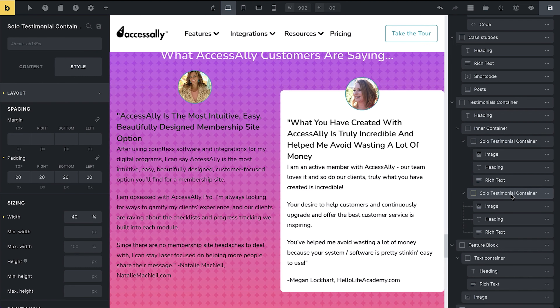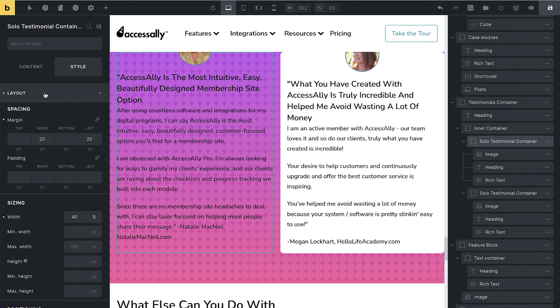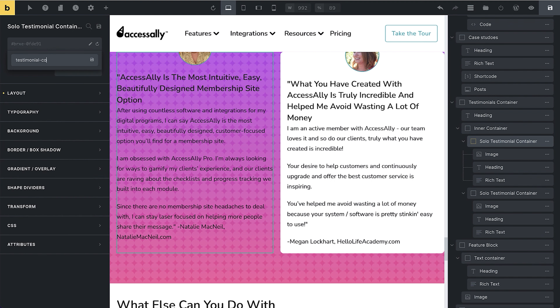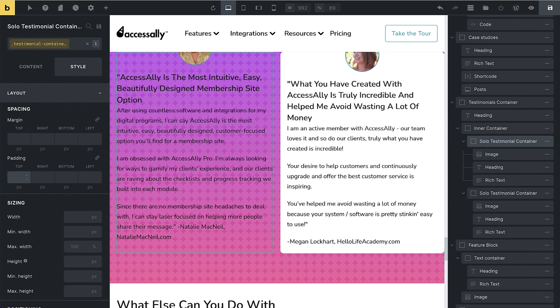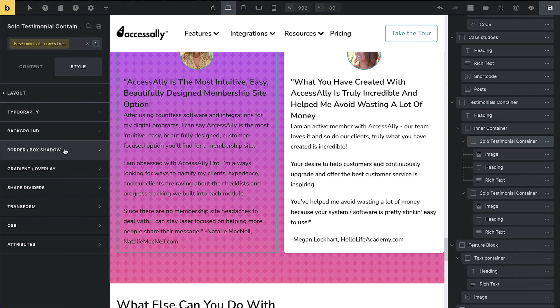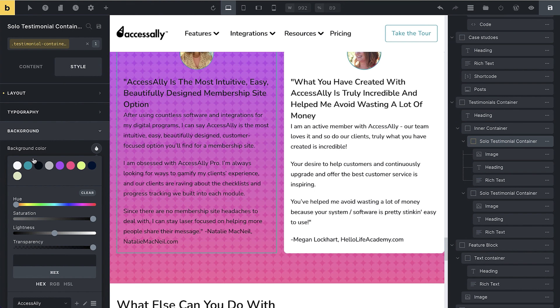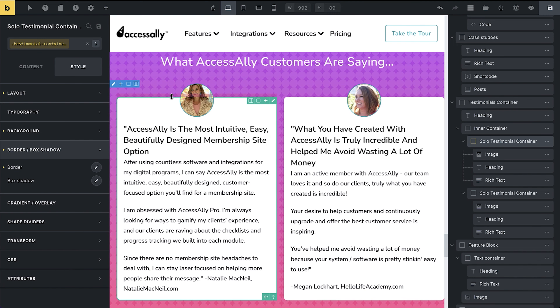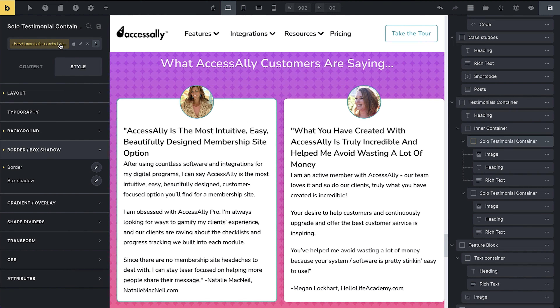I'm going to remove all of this styling and the padding as well. What I'm going to do is create a class called 'testimonial container on pink.' I've named the new class and I'm going to hit Create. Now all of the changes I'm making here are going to be part of that class. I'm going to re-add the padding, add the background color, and then the border. All of these things are now added to 'testimonial container on pink.'